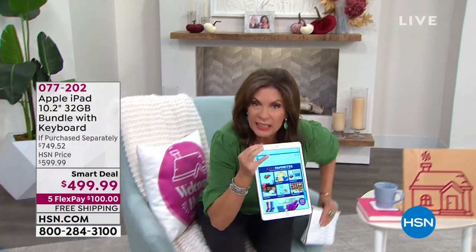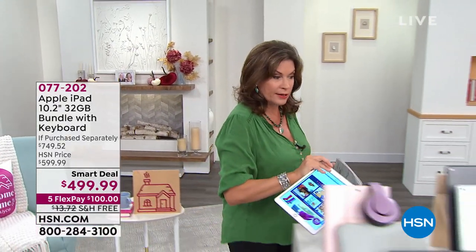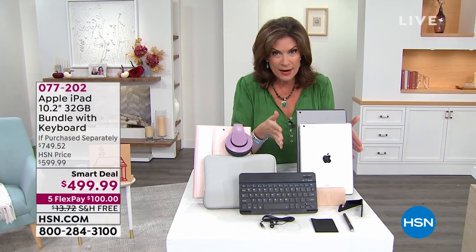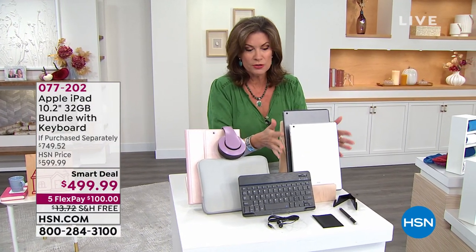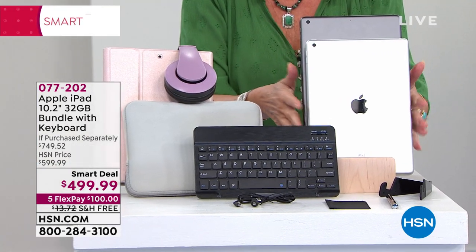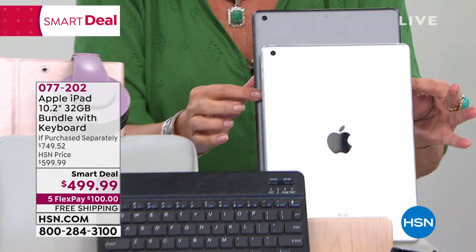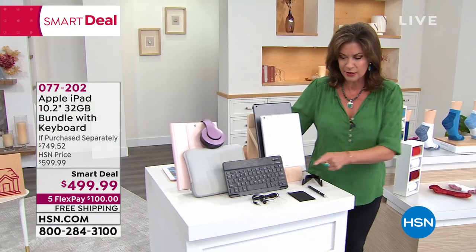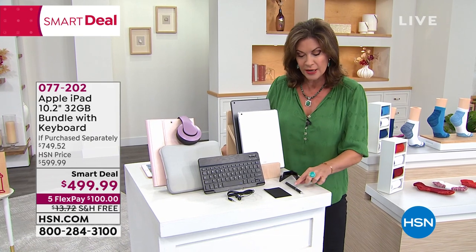I'm going to walk over here and give you a little quick peek at it. We are limited now in terms of our colors and our choices, but we're going to give you the newest, the latest and the greatest when it comes to the iPad. You'll get to choose if you want it in the silver or the space gray. In addition to giving you the newest model, you're going to get your keyboard and a stylus.